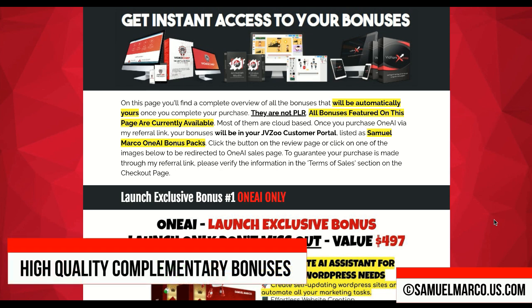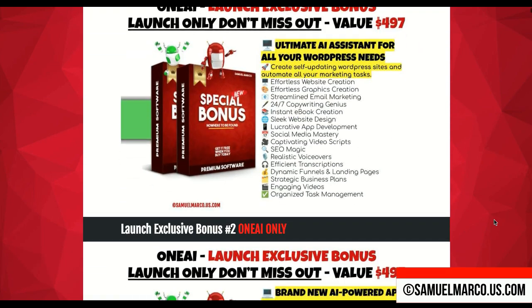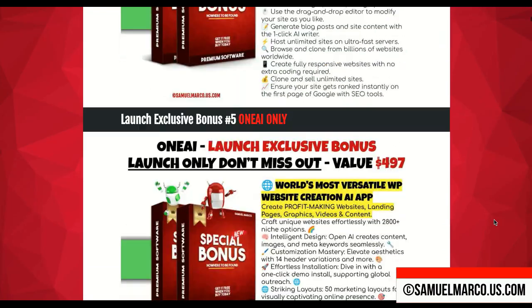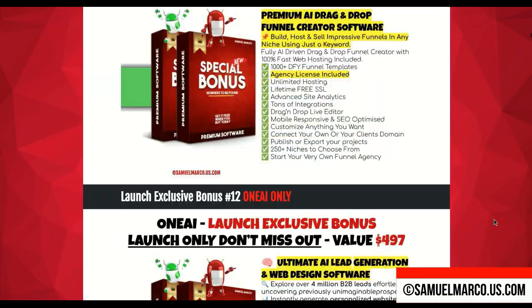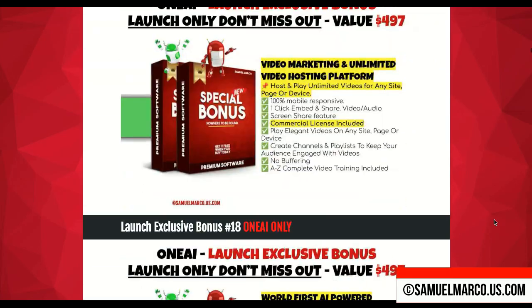What about bonuses? You get various website and page builders, a BioLinks creator app, and a copywriting assistant. You will also receive a variety of AI-powered apps for creating videos, running video marketing campaigns, and producing voiceovers. You'll gain access to stock platforms, visual content creation apps, traffic generation apps, and much more.